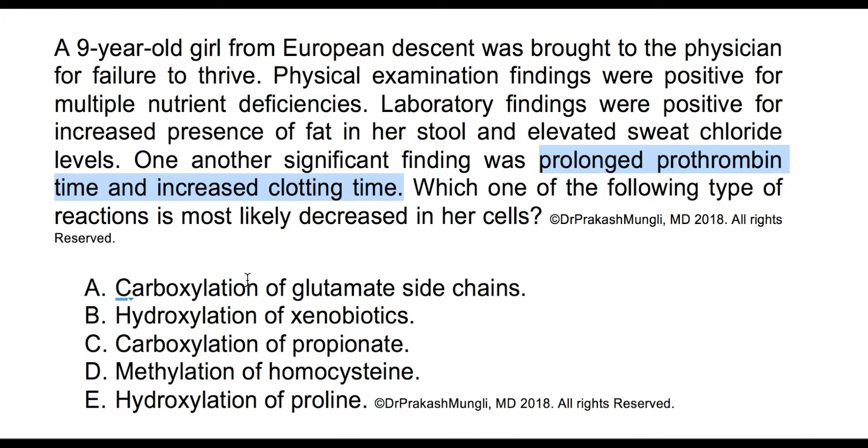The question asks which type of reaction is most likely decreased in our cells. Since this patient is vitamin K deficient, carboxylation of glutamate side chains in factors 2, 7, 9, 10 and other proteins is decreased. So option A — carboxylation — appears to be the correct answer.